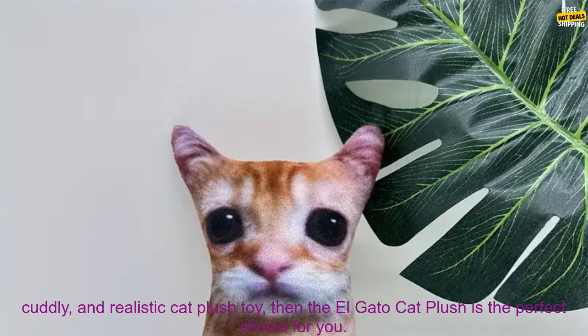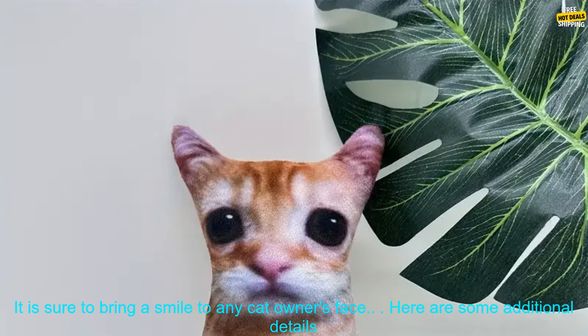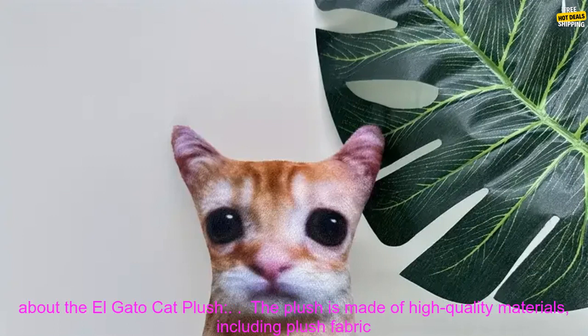If you are looking for a soft, cuddly, and realistic cat plush toy, then the Elgato Cat Plush is the perfect choice for you. It is sure to bring a smile to any cat owner's face.